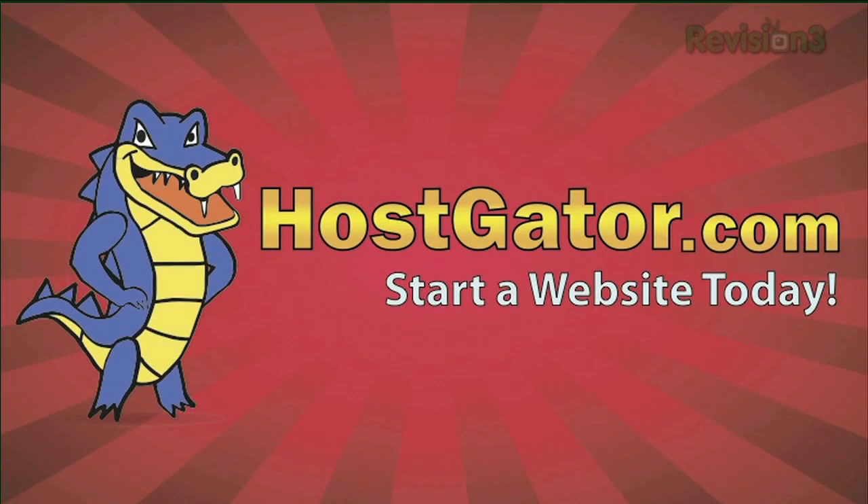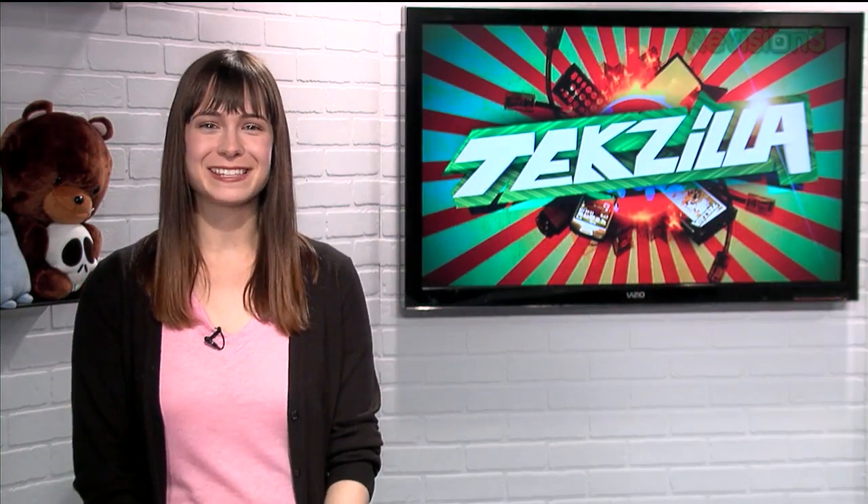Today's Techzilla Daily is brought to you by HostGator Web Hosting. Welcome to Techzilla Daily, I'm Veronica Belmont.